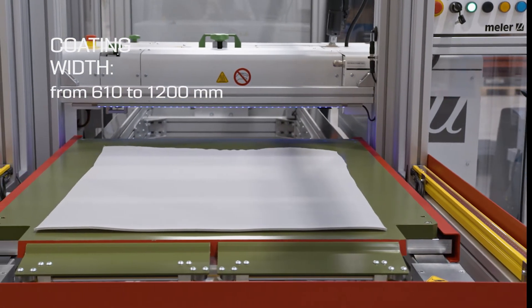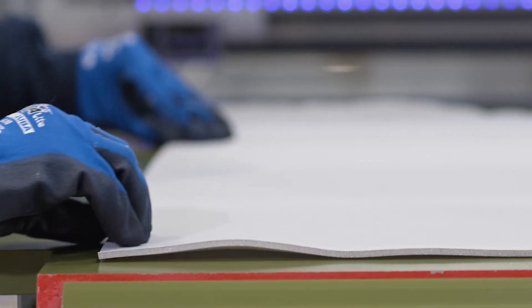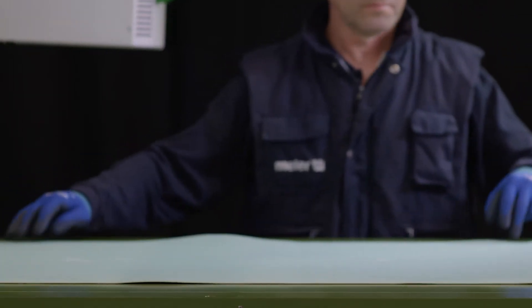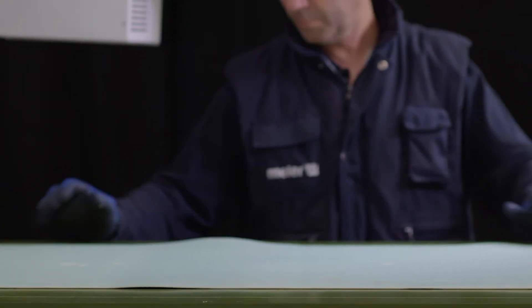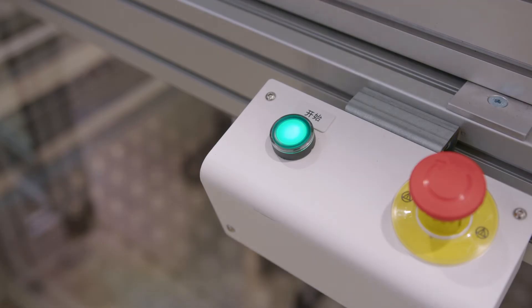To optimize the process and improve working conditions, the substrate can be loaded from either side, and the operator will be able to work from the left or right indistinctly, thanks to the possibility of including a moving touch display and multiple operating controls.